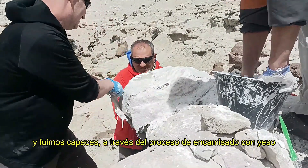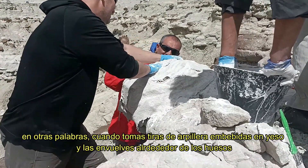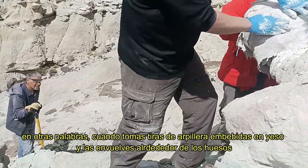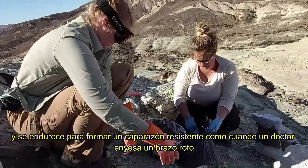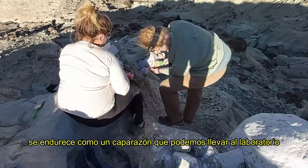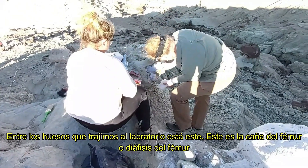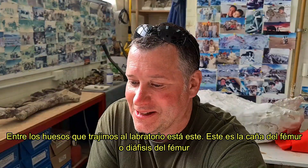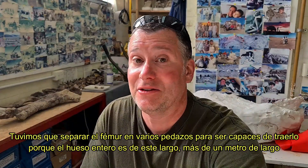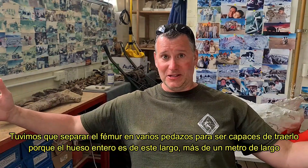That was our number one priority, and we were able to collect the bones through the process of plaster jacketing — when you take strips of burlap soaked in wet plaster of Paris, wrap those around the bones, and they harden to make a shell, kind of like a doctor casting a broken arm, that you can then take back to the lab. Among the bones we took back to the lab is this — the shaft of the femur, the diaphysis of the femur. We had to separate the femur into multiple pieces to bring it back because the whole thing is more than a meter long.